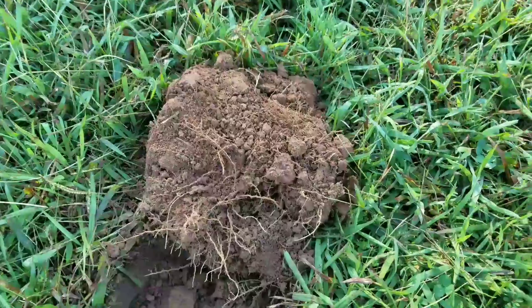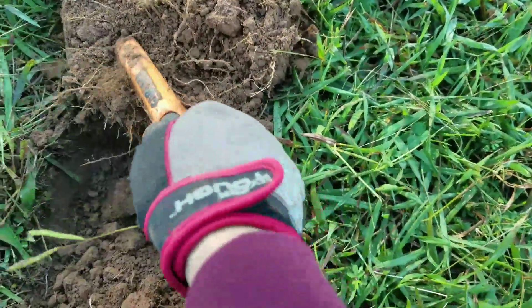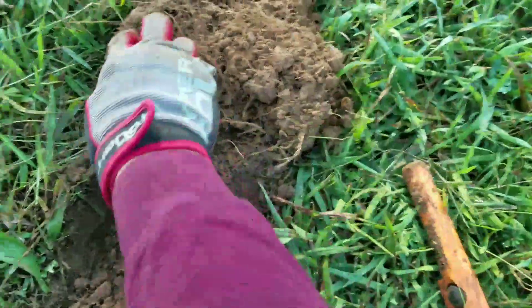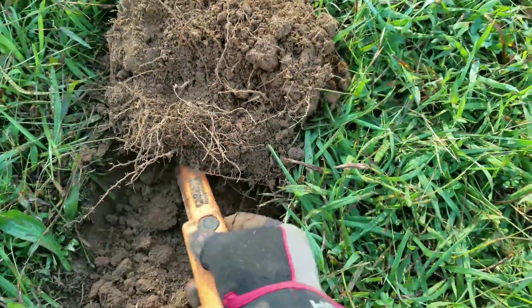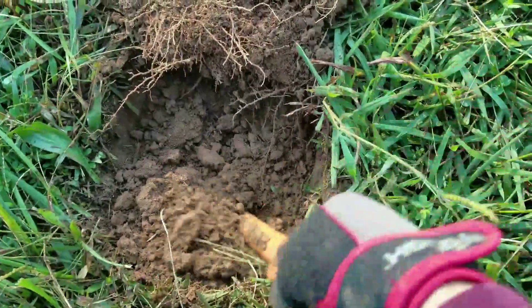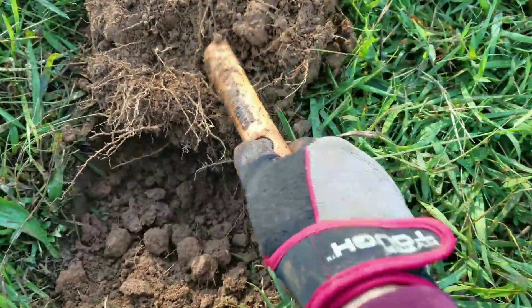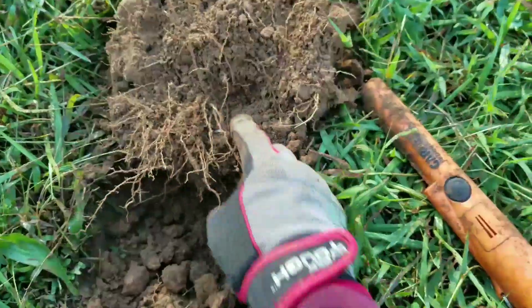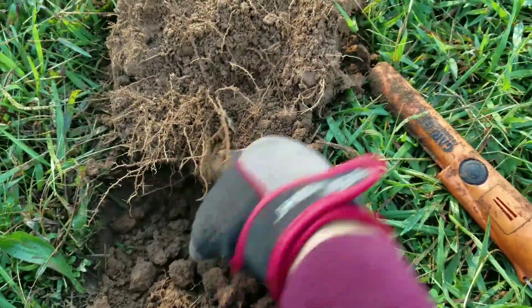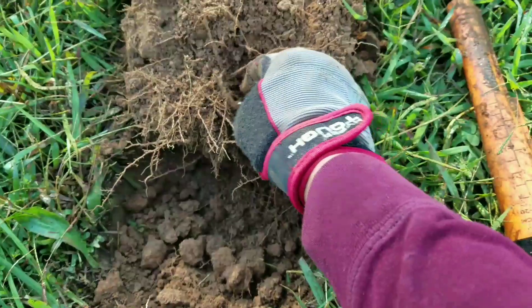That sounds like a high tone. There's some signal around here — there's something under it. Oh shit, I think I just found something. What is this? Looks like a ring.